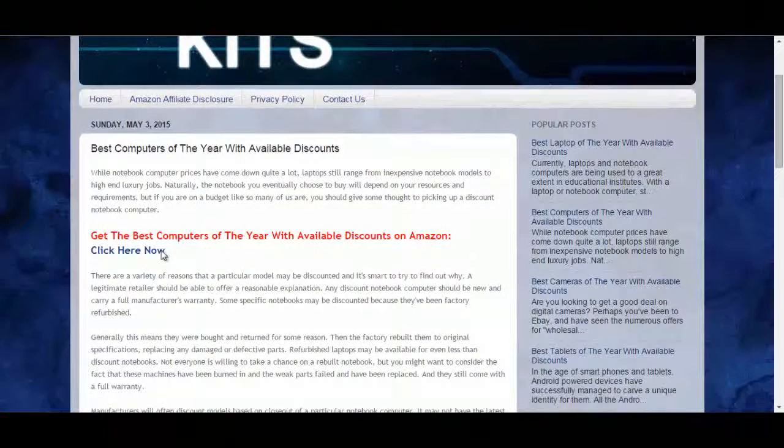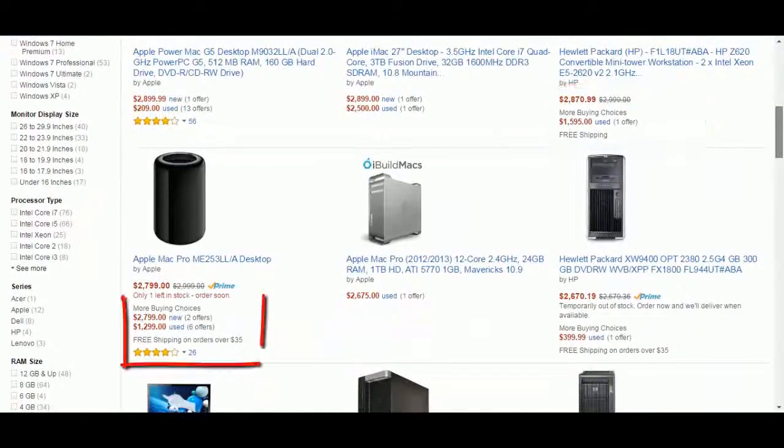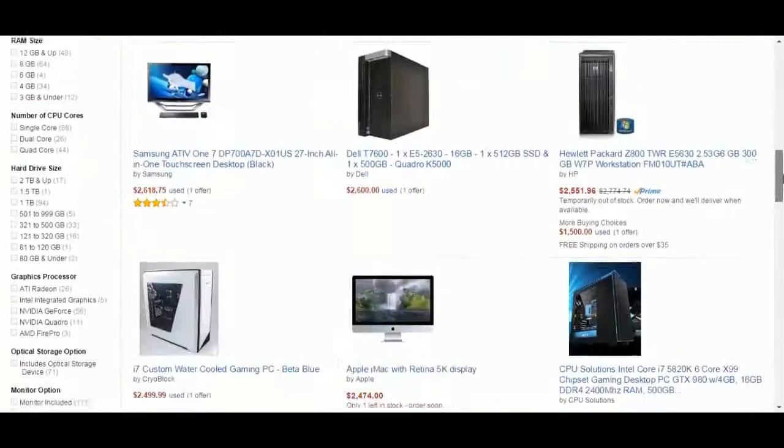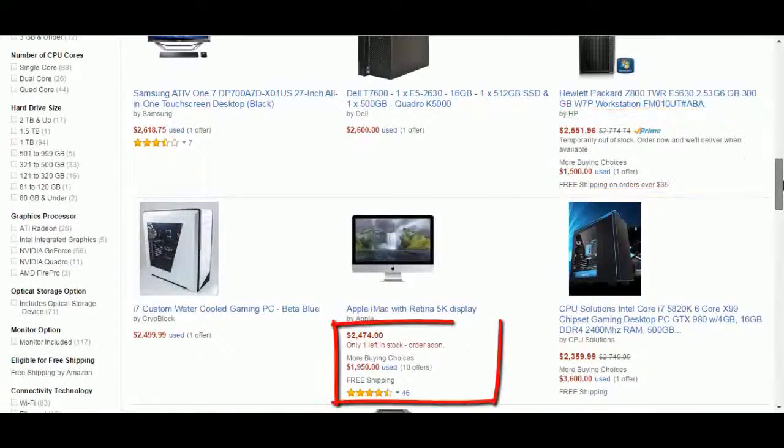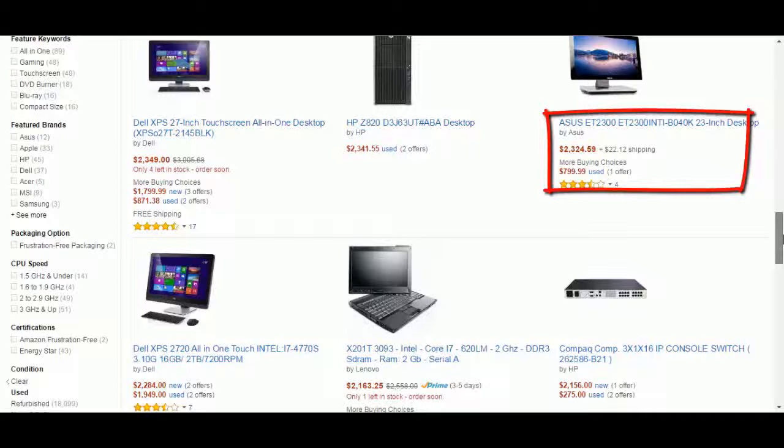Click on 'click here now' and you will go to the Amazon promotional page. This page has a big collection of computers with big discounts. Search for your computer again and you have a big chance to find it with a big discount of up to 70% off the original price.